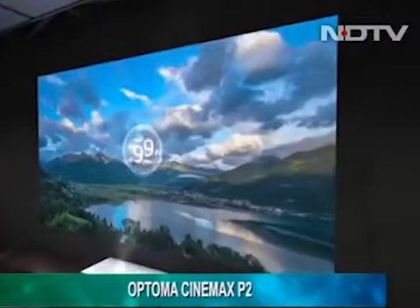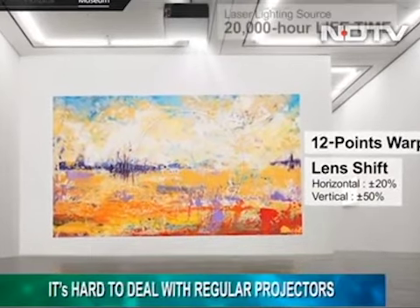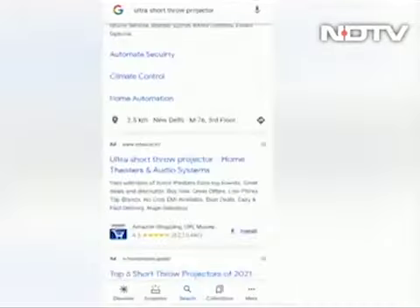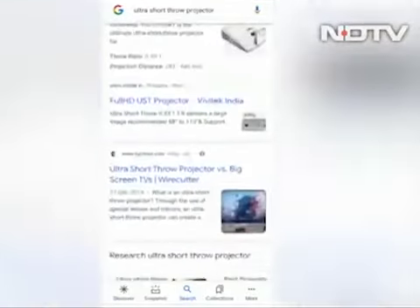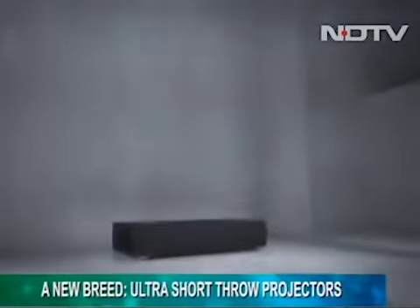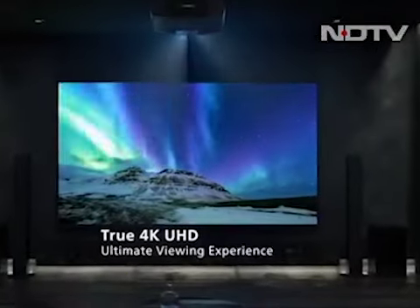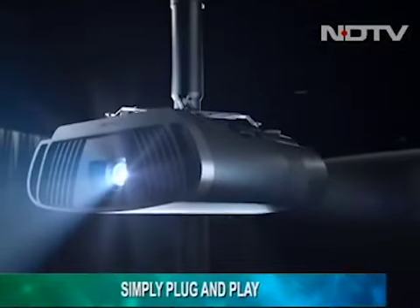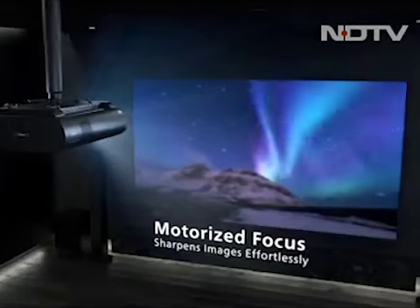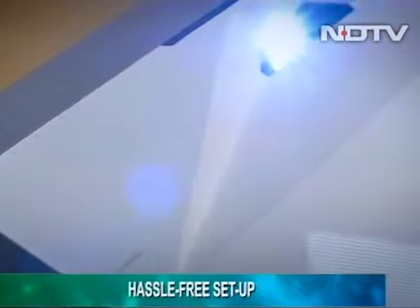Thinking of upgrading to a big screen projector but afraid of the hassles — dedicated space, hanging from the ceiling, bulky setup, room aesthetics? All that hesitation has a clear answer: ultra short throw projectors. This new breed of projectors not only takes care of these concerns but also delivers better projection quality than ever before. Unlike traditional projectors, setup is nearly simple plug and play, and you don't need to place it at a particular distance — the unit projects while placed right next to the wall.